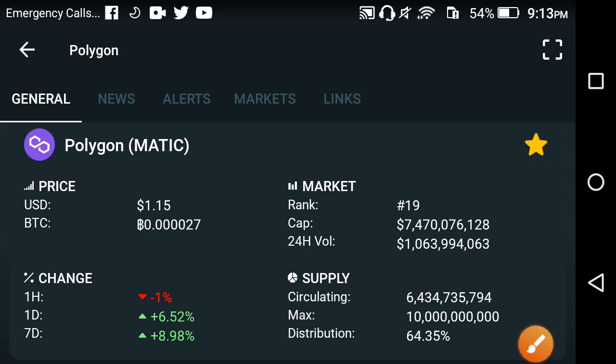Welcome back to another video about Polygon MATIC. In this video we are going to discuss the latest update of Polygon. Before starting, I request everybody to please subscribe to my channel for more news and update videos. So let's begin.